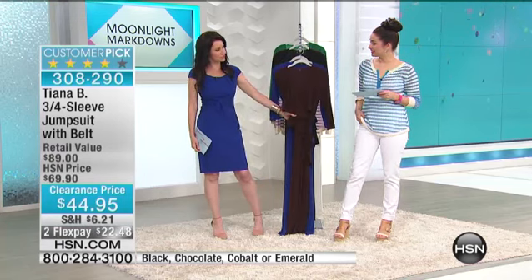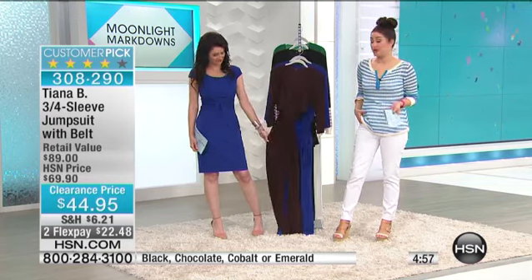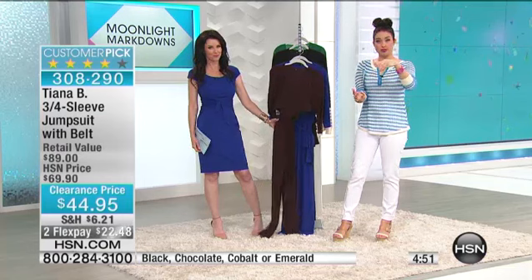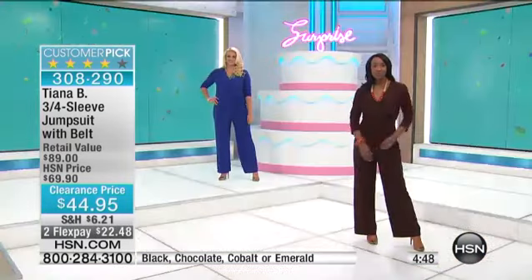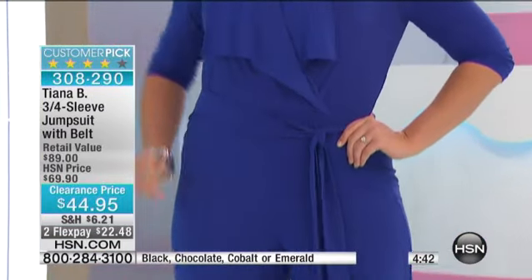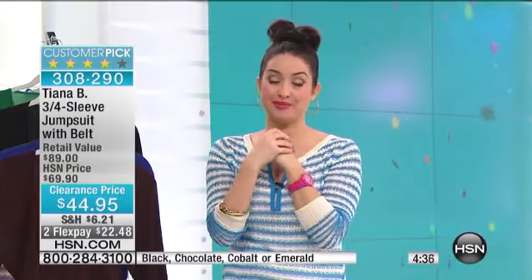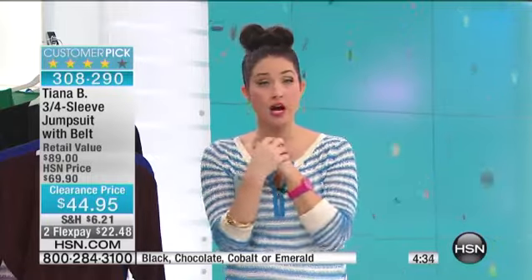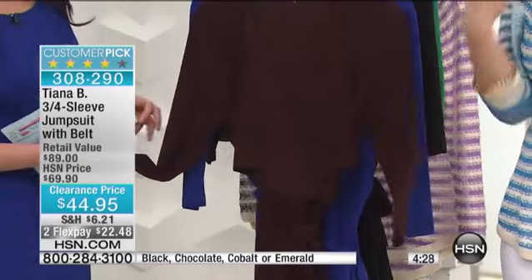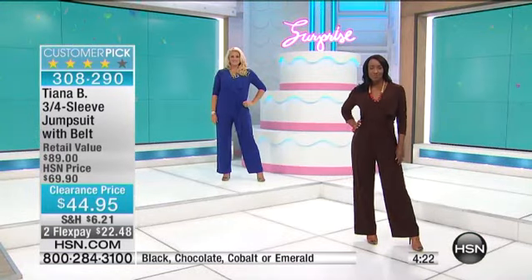Have you ventured into the jumpsuit trend yet? We shy away from them because there's that delicate balance — the legs aren't long enough or the inseam is not long enough. They can be a scary experience, and I think everyone knows what I'm talking about. Tiana B has really solved so many of these problems, because this one is designed to be very flattering and very comfortable. So many of you are in the ordering process picking up the chocolate — it's a great canvas for your gold or silver jewelry.